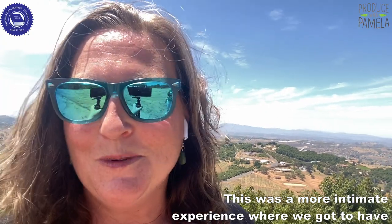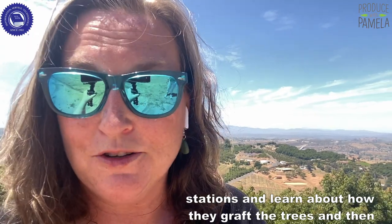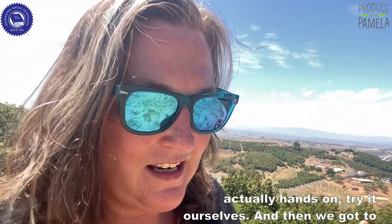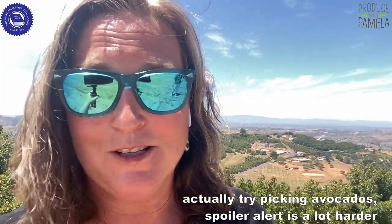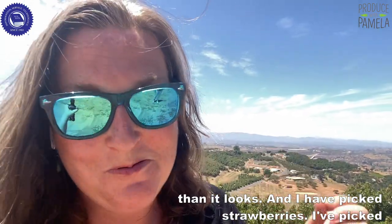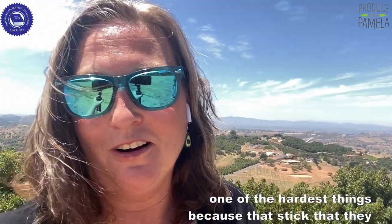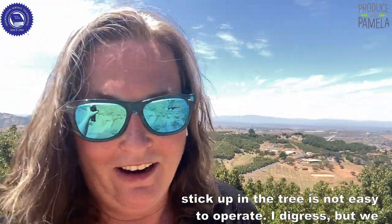We got to have stations and learn about how they graft the trees, then actually hands-on try it ourselves. We got to hear about sustainability for avocados and then actually try picking avocados. Spoiler alert: it is a lot harder than it looks. I have picked strawberries, cherries, and artichokes — avocados might be one of the hardest things because that stick they use in the tree is not easy to operate.